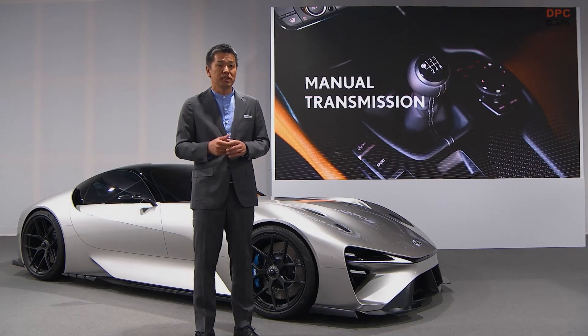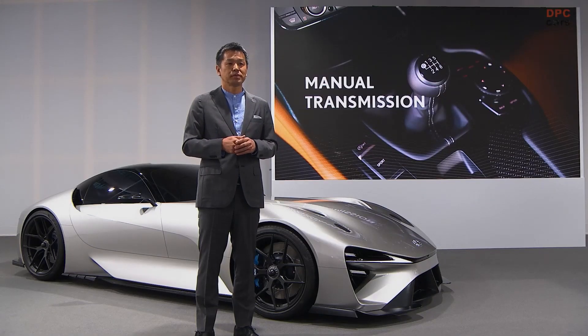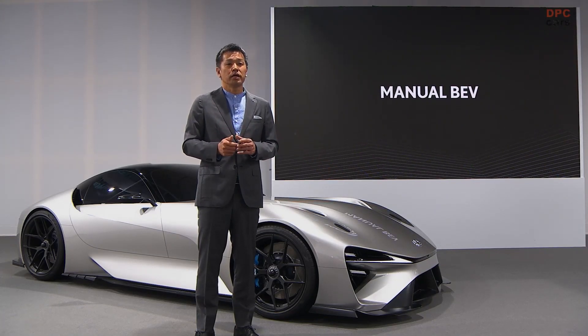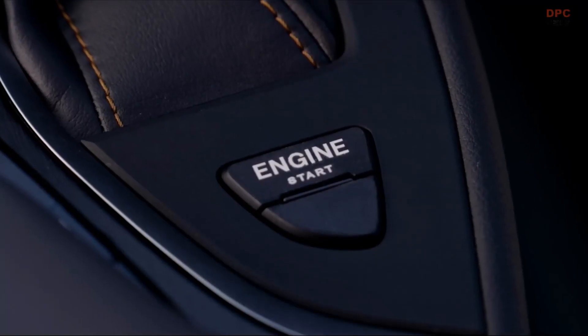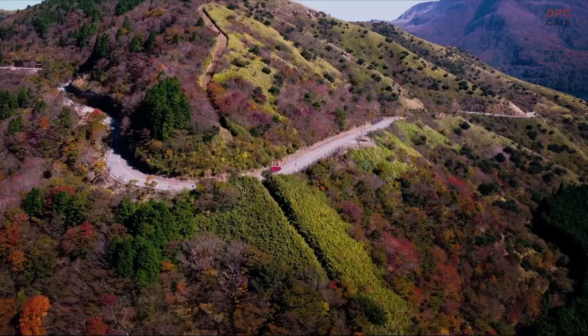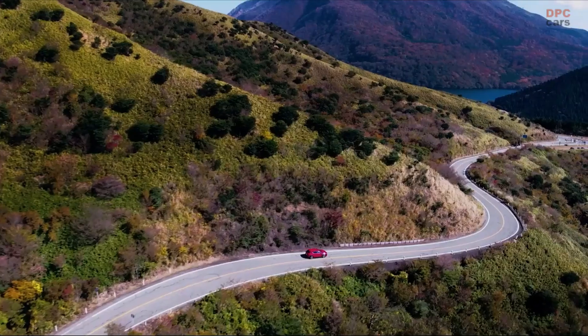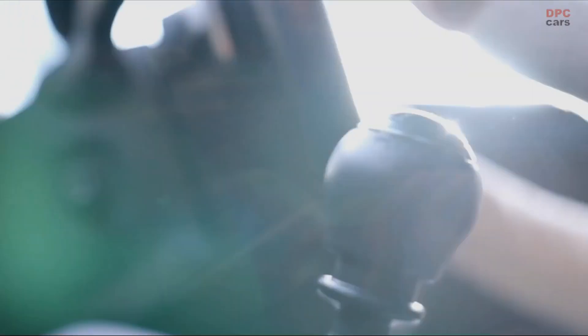There is nothing more engaging for a passionate driver than to be able to shift gears for the right amount of torque at any time. So we thought, let's do this. We took a current-generation UX 300E and turned it into a manual EV prototype. We added a shift knob, a clutch pedal, and a tachometer, and we created a simulated drive-force map with pedal and shift positions to reproduce the feeling of a manual transmission.